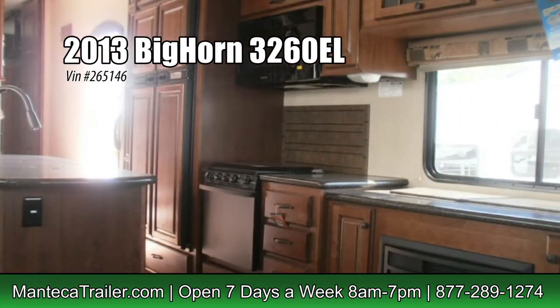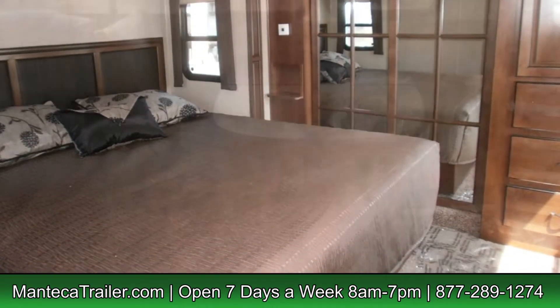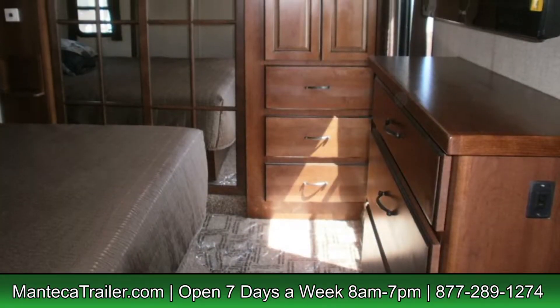We've been servicing and selling RVs in Northern California since 1970. As most of you know, the best thing about Manti Couture is that we service all makes and models. If you've not seen or experienced our new modern facility that we built a few years ago, you're really missing out.